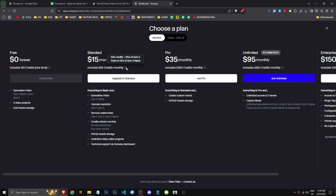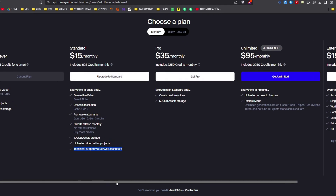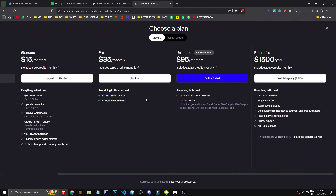The prices are quite high. At $35 per month, we can remove watermarks and get 100 GB storage, plus unlimited editor projects and access to tech support, along with 2250 credits and more space. At $95 per month, there's also the option to create custom voices, unlimited access to frames, and 2250 credits monthly.